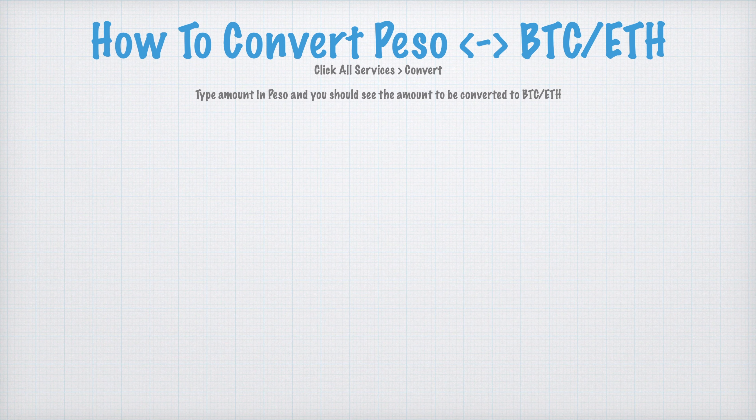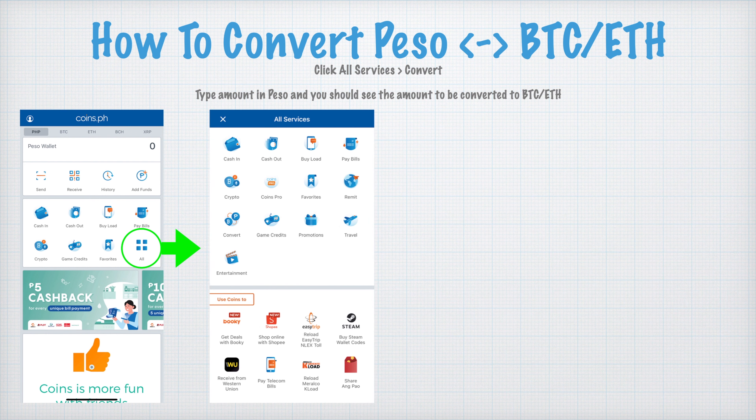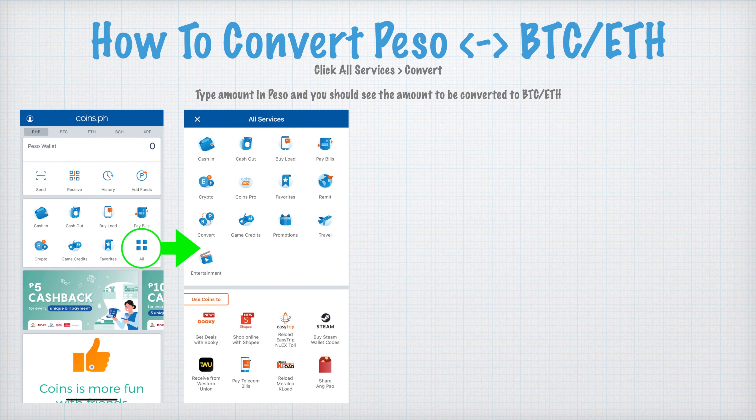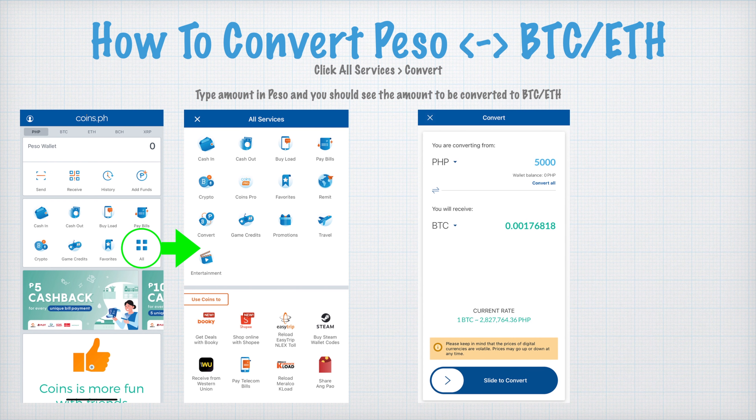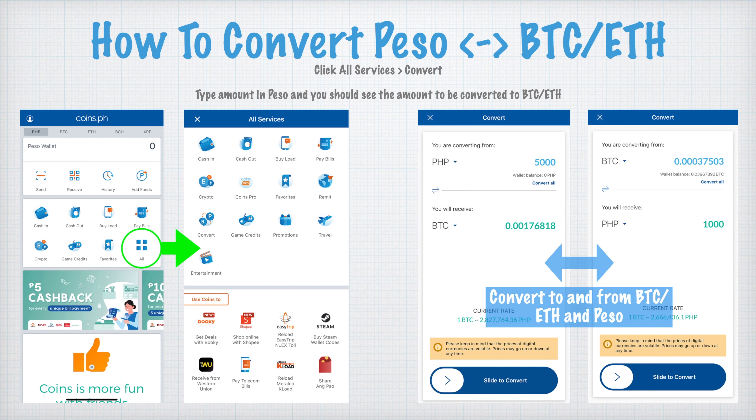To convert between Peso and Bitcoin or Ethereum, select or click All Services and then Convert. You will see a window where on the left you can convert from Peso to Bitcoin, and on the right you can convert from BTC to Peso. You can convert to and from Bitcoin and Ethereum or Peso — just select which transaction you want.